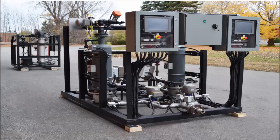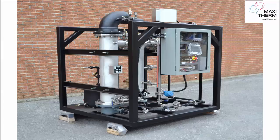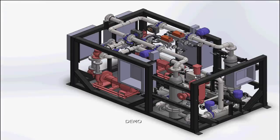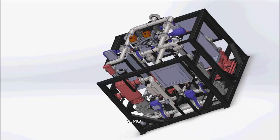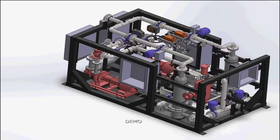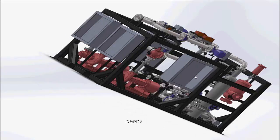This is our domestic hot water unit and our clean steam generator. We also do a lot of 3D modeling so you know exactly what space we're going to take in your mechanical room.